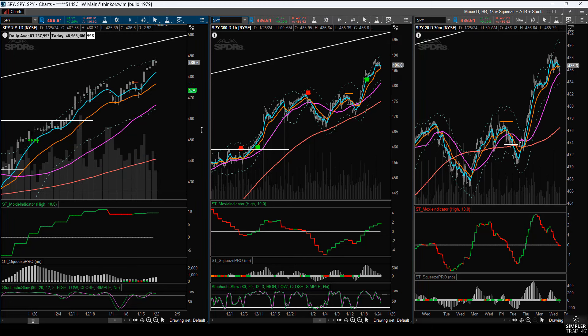Hey traders, TG Watkins here. It is January 25th and I'm recording this — right now the market had several big days to the upside and it could use a break.